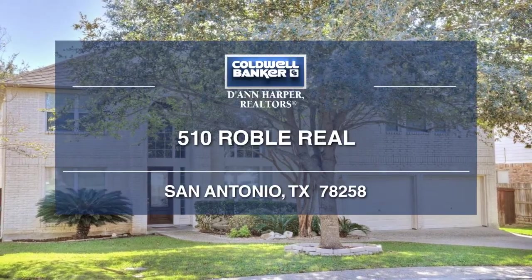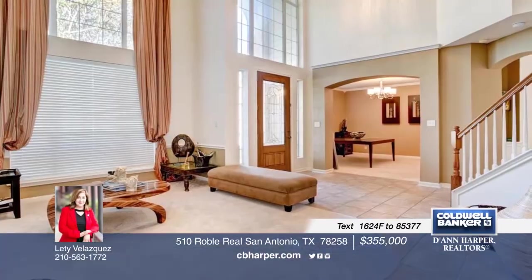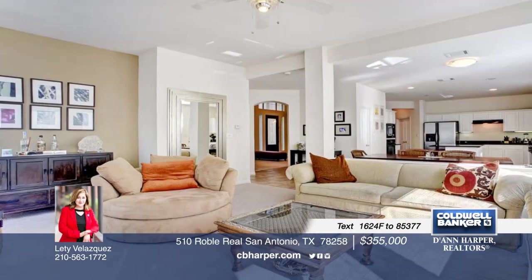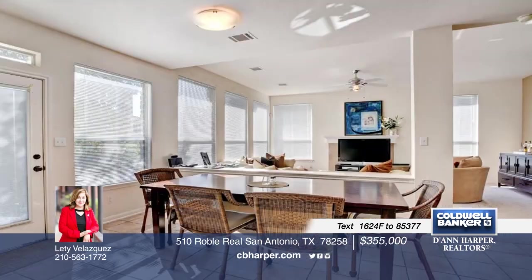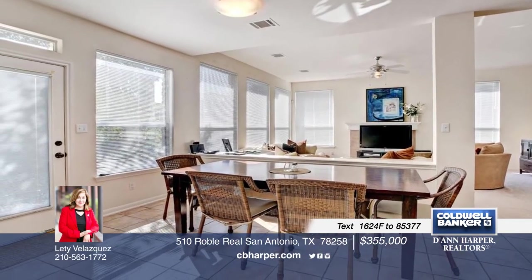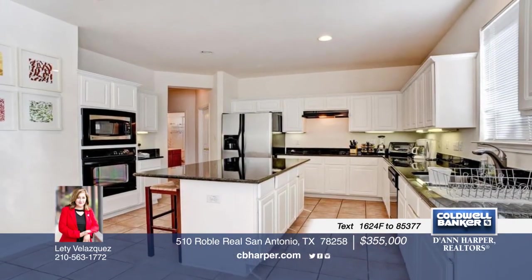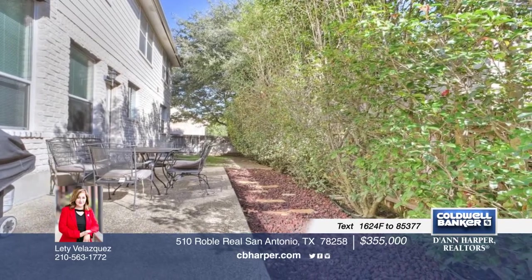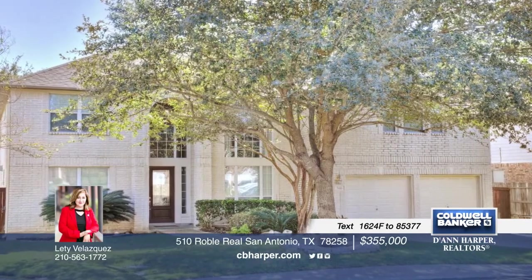Don't miss this 5-bedroom, 4-bath, traditional 2-story home in a gated community. Inside, you will find an open floor plan, high ceilings, 2 living areas, a formal dining space, and an island kitchen with granite countertops. The master treats you to a full bath and a walk-in closet, while the secondary bedroom downstairs also includes a full bath. Call Letty for further details on this great home.